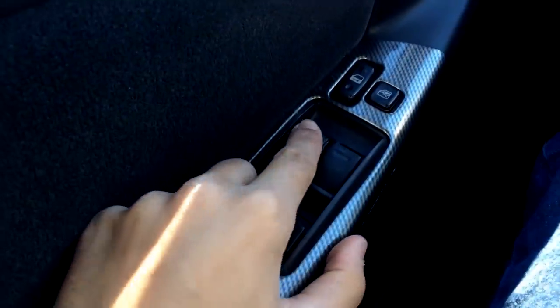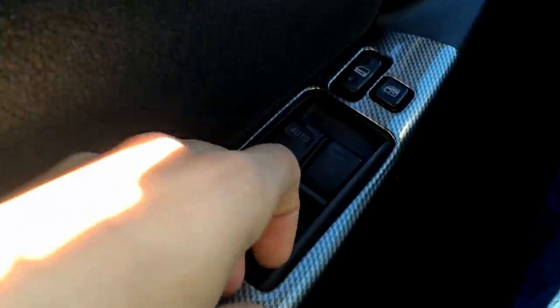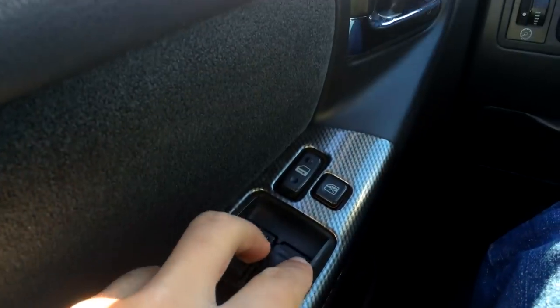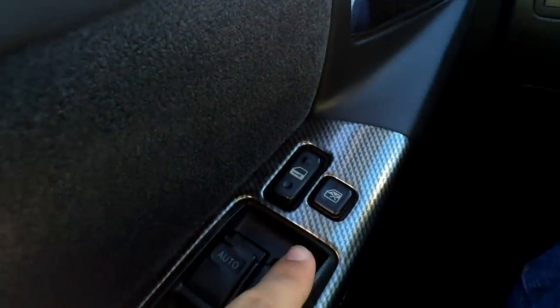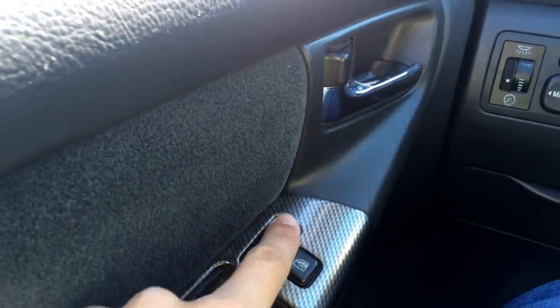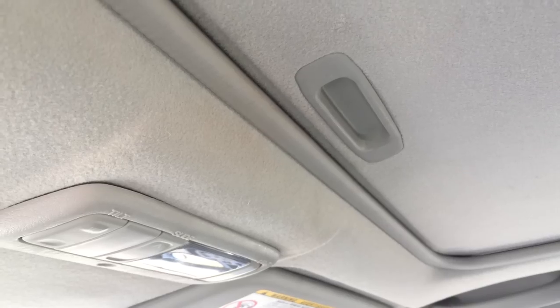We've got controls for all four windows and the driver's side window is fully automatic. You can lock and unlock the windows, and lock and unlock all the doors. Here we can also adjust the interior lights as well as the mirrors.